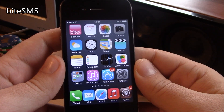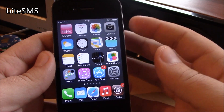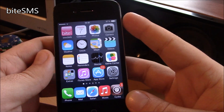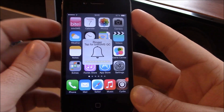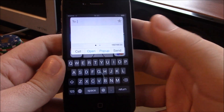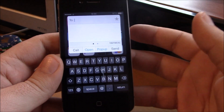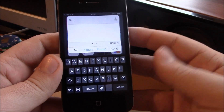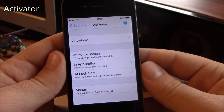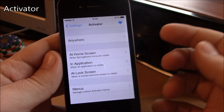Next up we have Byte SMS. Byte SMS is one of the most downloaded Cydia apps and it brings some new features to SMS in iOS 7. It has cool features like hitting the volume button then tapping to open the quick reply page. It's a really nice app that makes SMS in iOS 7 much better and much easier to use.